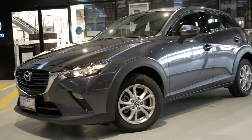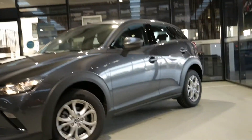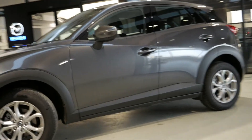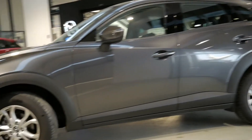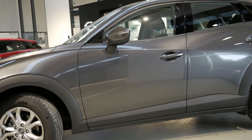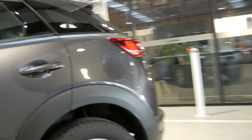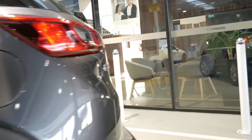16-inch alloy wheels are standard, as is blind spot monitoring. So if someone's in your blind spot, it will come up in that side mirror. If you're indicating, it will also be audible. It's a really good feature — it happens on both sides, so if you're in a multi-lane freeway, rest assured it'll let you know either side.